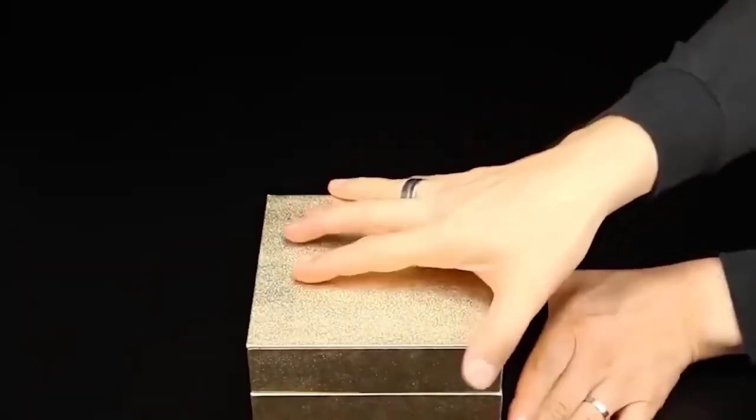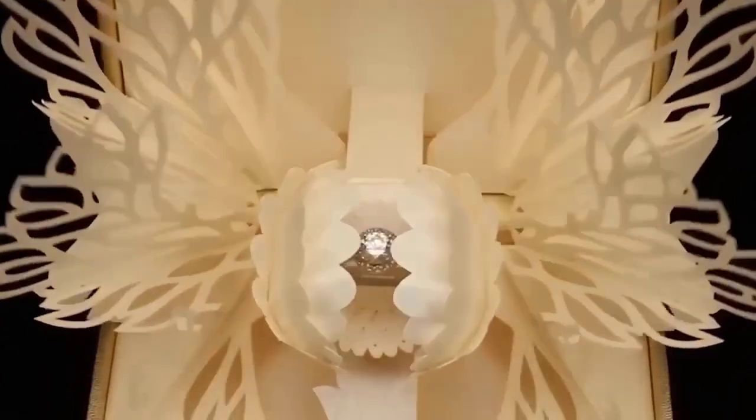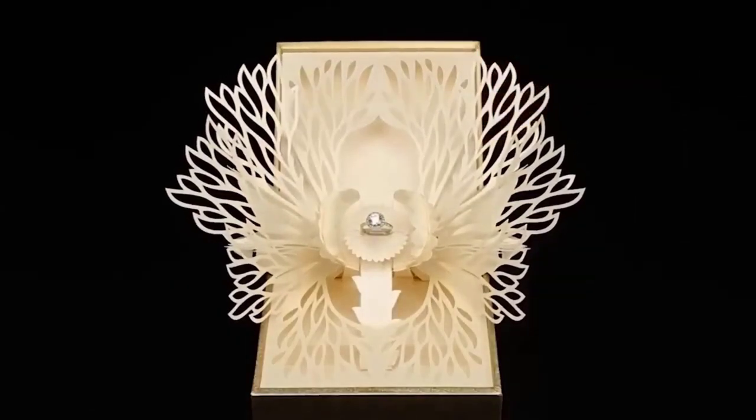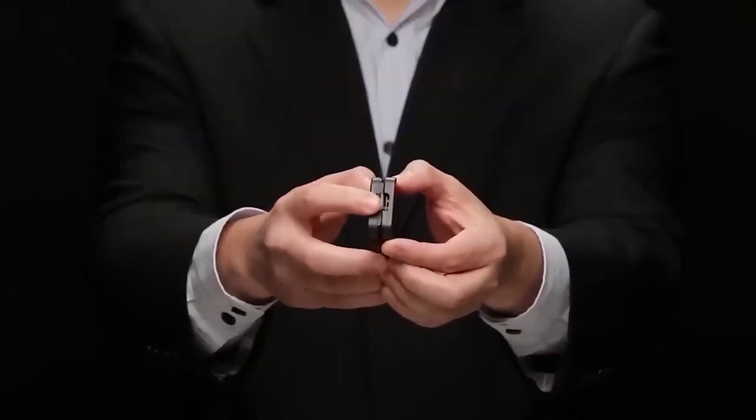One of the most memorable and exciting moments of many people's lives is the day they propose to their significant other. If you are just about to take that courageous step, have in mind this creative ring case. It securely holds your gift and shows it off spectacularly when you open it — it slightly swivels to the side.